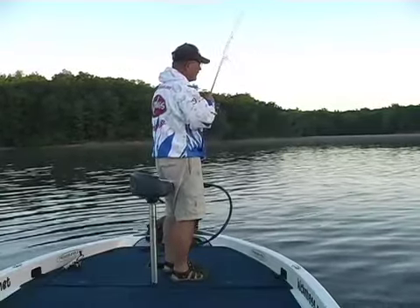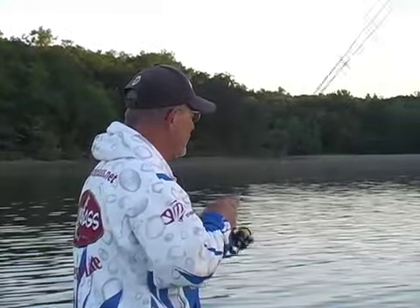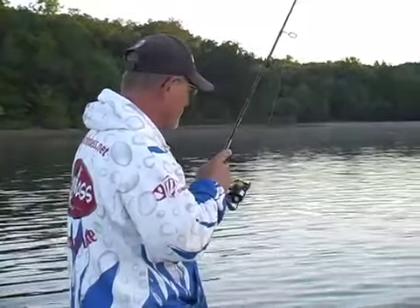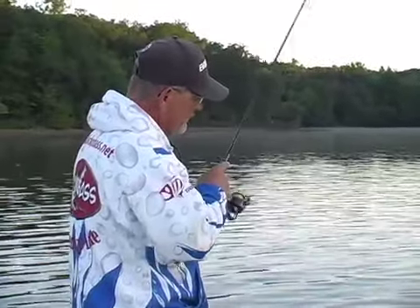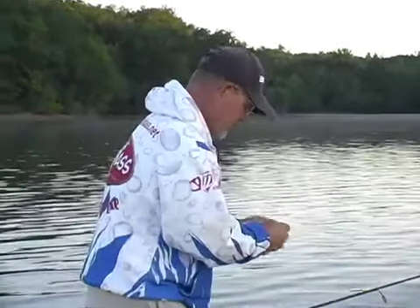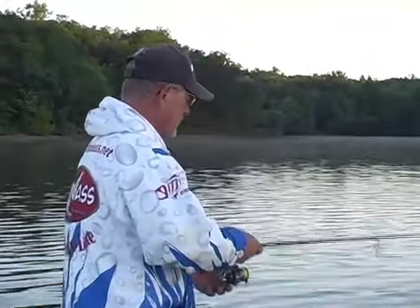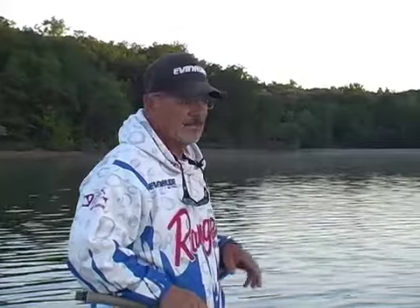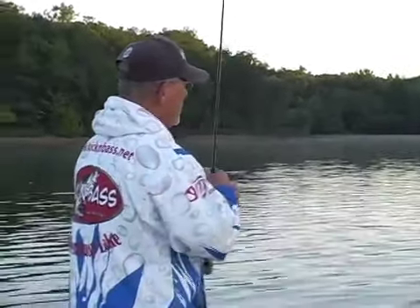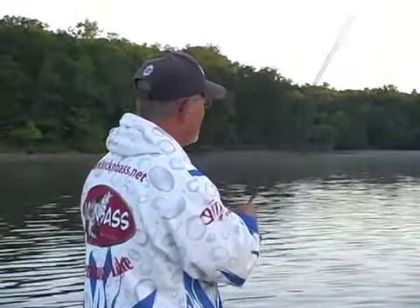One thing about using braided line with a fluorocarbon leader — you have little or no stretch, so you don't have to do a real hard hook set. That's one of the advantages of the braided line and fluorocarbon setup. The braid gives you the ultimate in sensitivity. I can literally feel a fish when it gets close to it and almost breathes on it. Also the braid is very durable and great as far as castability goes, but you need the fluorocarbon leader to keep that braided line from being seen by the fish. That's real important. I usually tie on a nine foot leader to keep those fish from seeing it.